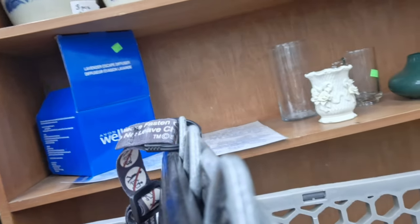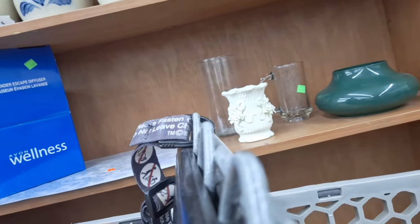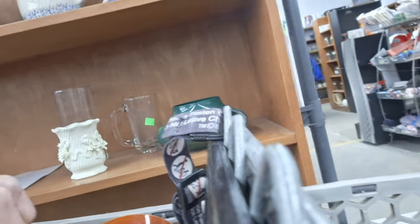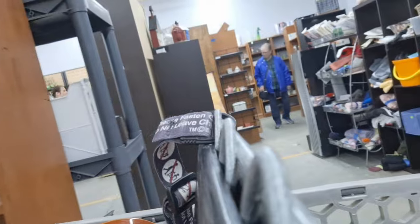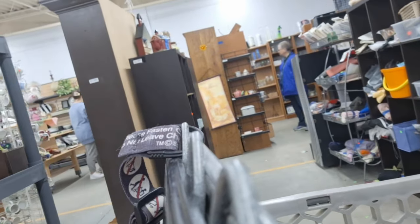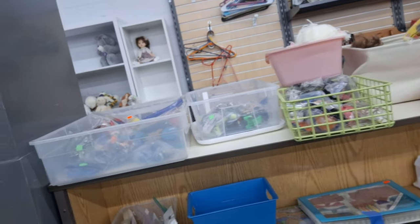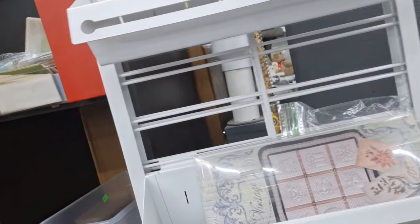Oh, it looks like somebody bought those. No, there are some vases — those are the same. And I went back around. I don't even know where I was going. This is all the crafting stuff — let's see what this stuff is.